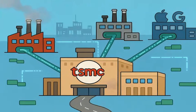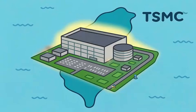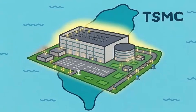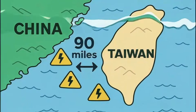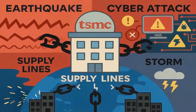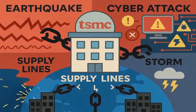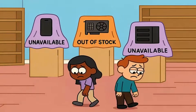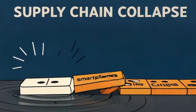Without them, the entire pace of technological progress slows down. Your phone upgrades become boring. Your apps stop getting better. Innovation stalls. TSMC isn't just important — they're irreplaceable. But here's the problem: TSMC is located in Taiwan, and Taiwan sits 90 miles off the coast of China, in one of the most tense regions on the planet. If anything disrupts TSMC's operations — whether it's a natural disaster, a cyber attack, or something worse — the entire global tech industry shuts down within weeks. No new iPhones, no new graphics cards, no new data center hardware. The supply chain doesn't just wobble — it collapses.